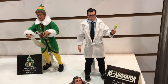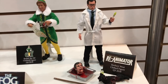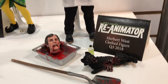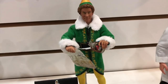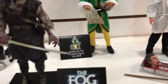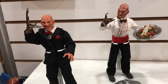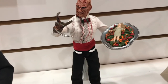Still at the NECA booth on the other side — they have two booths. There are figures that look to be about 10-inch scale with soft goods. They're doing Reanimator in Q3 of this year, an Elf that looks awesome, The Fog, and two really cool-looking Freddy Krueger figures.